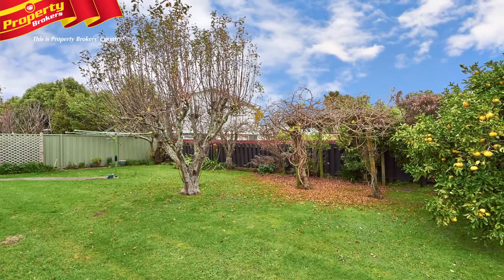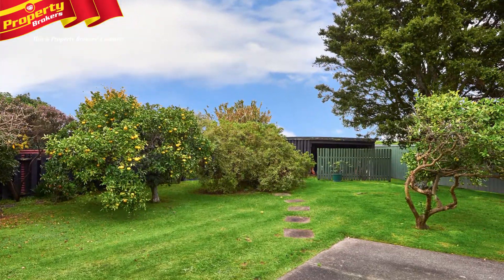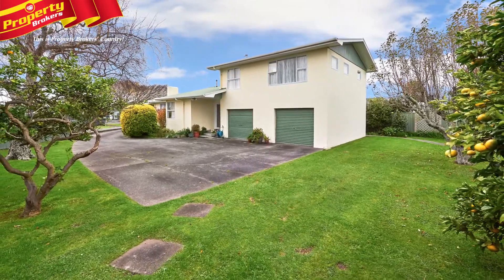This property is perfect for families. It's located in a quiet cul-de-sac, making it safe for children, while the good-sized backyard plus the large amount of concrete space makes this section ideal for children's recreation.